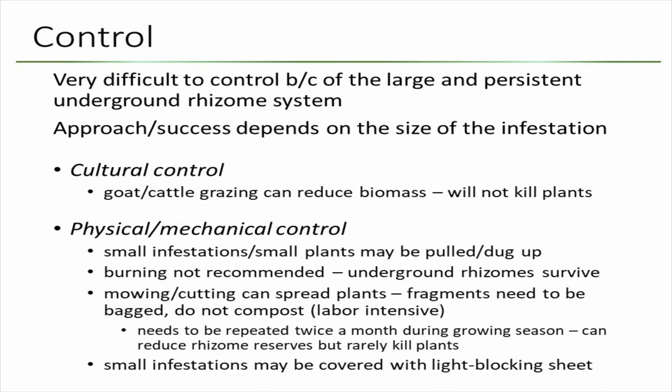Burning is not recommended because the rhizomes will survive. Mowing and cutting requires you to collect all the vegetation you cut, because if you leave it, they will re-sprout from those cut pieces. It needs to be repeated at least twice a month during the growing season, and can reduce rhizome reserves but rarely kills plants if you just mow. For very small infestations, you can use something that blocks sunlight for several seasons and kill them that way.